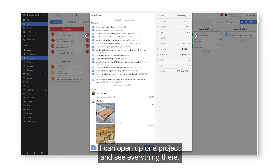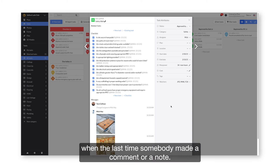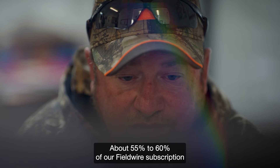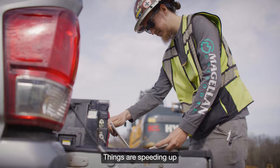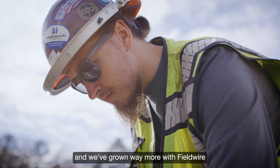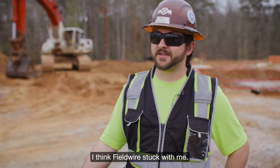I can open up one project and see everything there. Everything is time stamped — when the last time it was updated, when the last time somebody made a comment or a note. About 55 to 60% of our Fieldwire subscription is covered in just how much less paper we print. Things are speeding up, and we've grown way more with Fieldwire than we ever were before. I don't think I could go back — I think Fieldwire stuck with me.